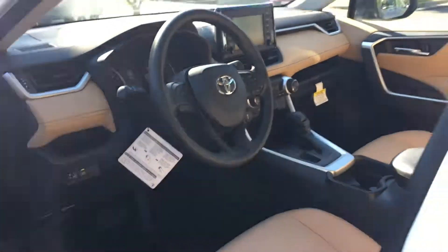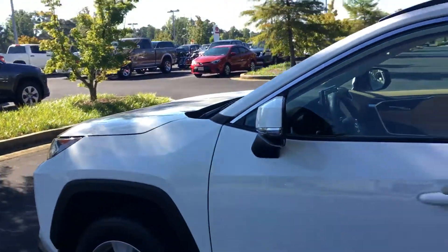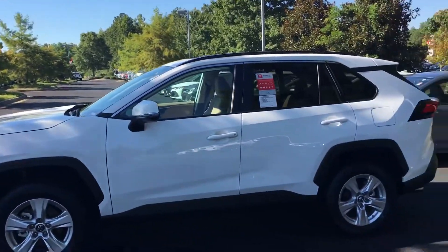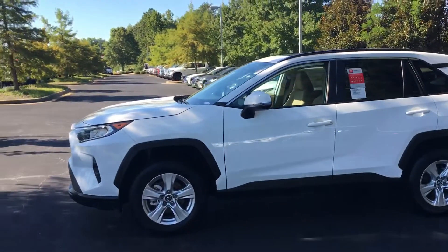There's your second row — plenty of leg room. Even taller passengers can sit comfortably in the back. It's got the SOS button, which is like OnStar. All that's on this vehicle, plus the sunroof.